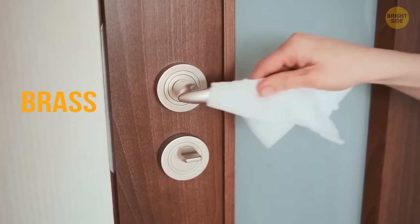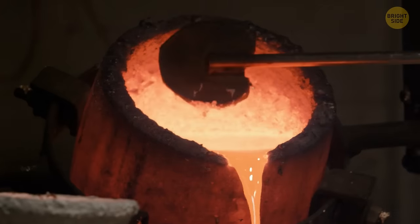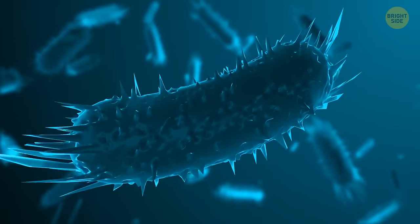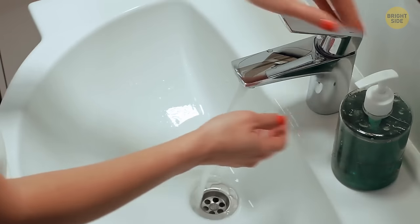A good doorknob is one made of brass, bronze, or some copper alloys. These metals have an anti-germ effect — bacteria spread way slower on them, and they get rid of germs pretty fast, within a couple of hours. That doesn't mean you don't have to wash your hands, though.